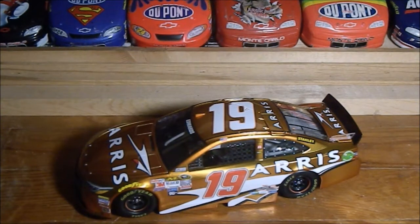Carl Edwards' retirement hit me hard — it was so shocking. When he lost in 2016 after getting wrecked out because he blocked Joey Logano, he said he was coming back to win the championship. Then all of a sudden he announced he was retiring.